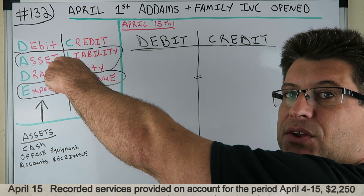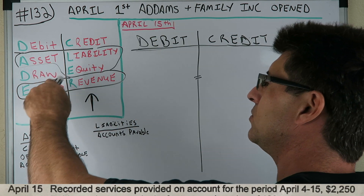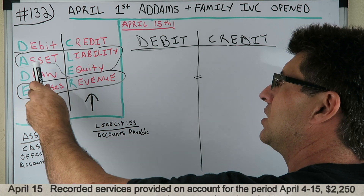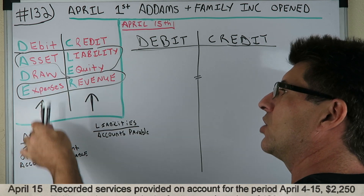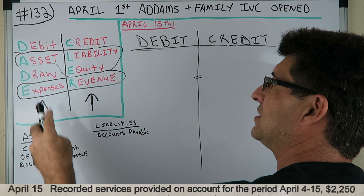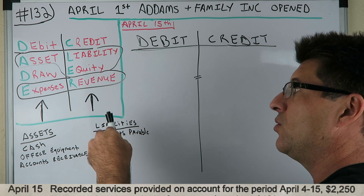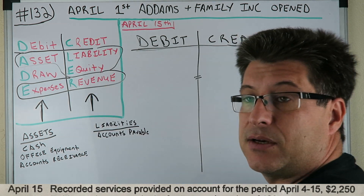First, let's go over DC ADE LER — this will help you. If you don't know it, watch my other videos. Debit, credit: Asset, Draw, Expense — Liability, Equity, Revenue. If Asset, Draw, or Expense are increasing, we debit it. If Asset, Draw, or Expense are decreasing, we credit it. If Liability, Equity, and Revenue are increasing, we credit it. If Liability, Equity, and Revenue are decreasing, we debit it.